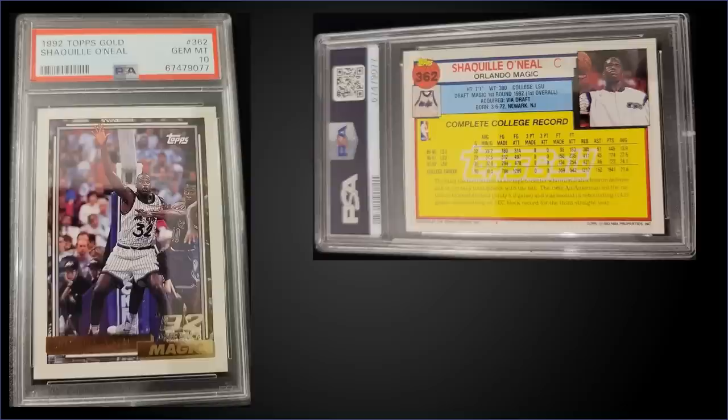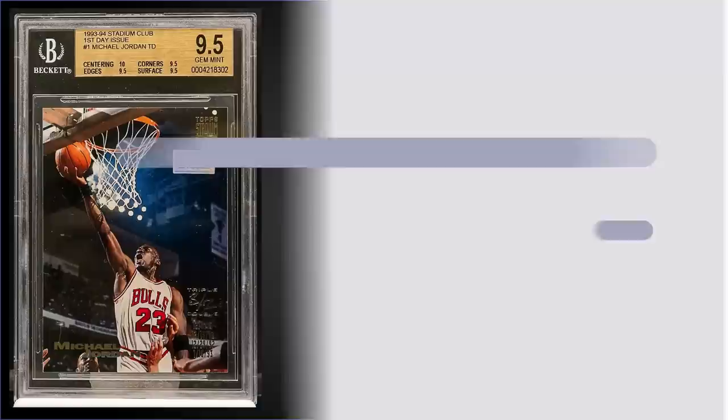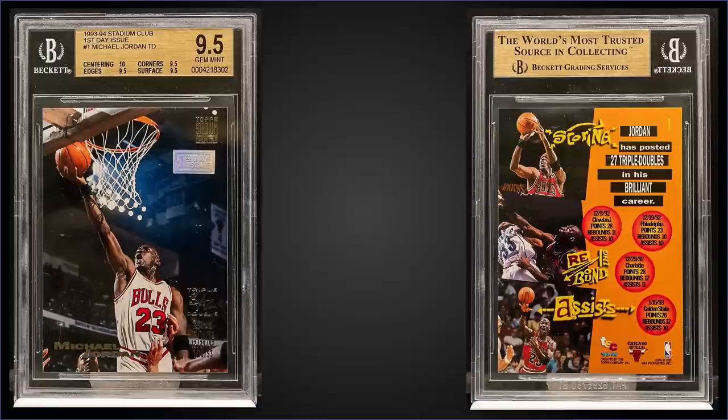In the number 10 spot, from 1992 Topps we have the Shaquille O'Neal rookie card gold parallel graded gem mint PSA 10. That was a fixed price sale for $1,250. In a gem mint slab its pop is 695. The gold parallels were inserted one per pack and the Shaq rookie card can be found in series two boxes. Boxes of 92 Topps series two sell for around $140 to $180.